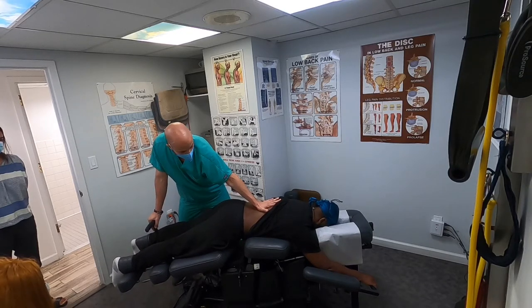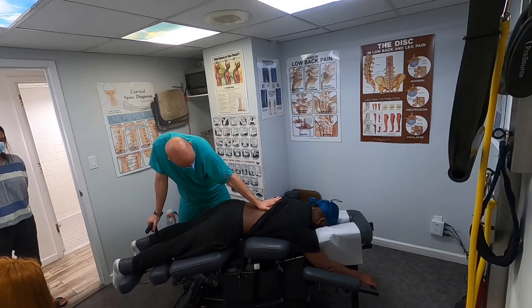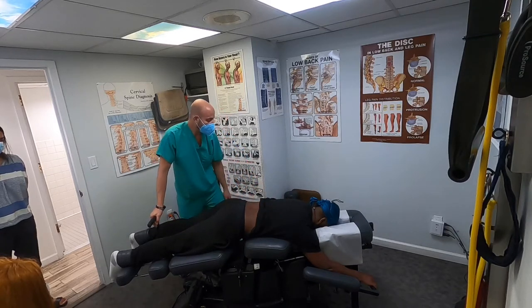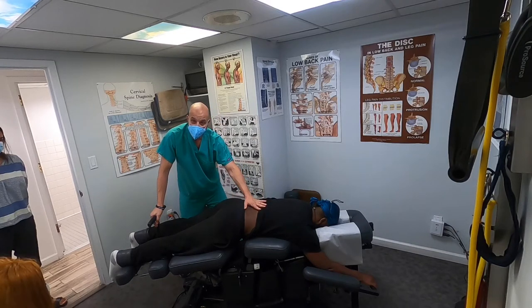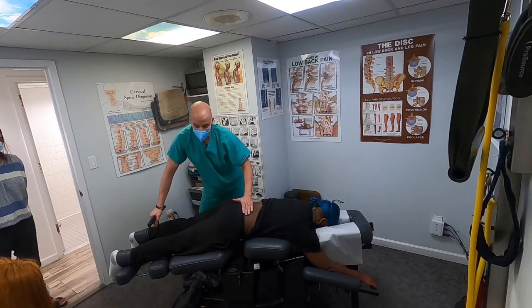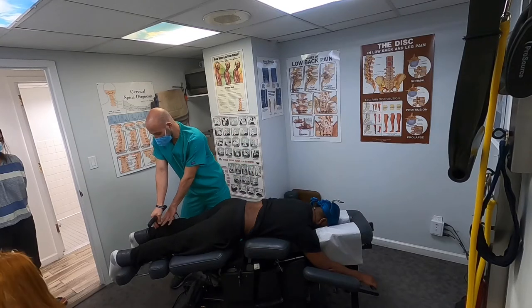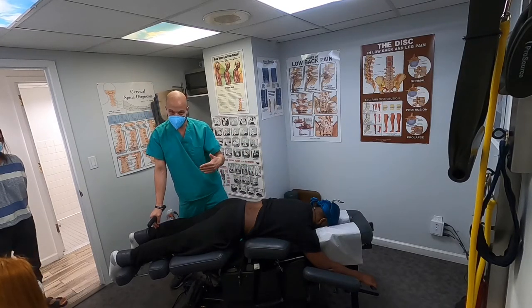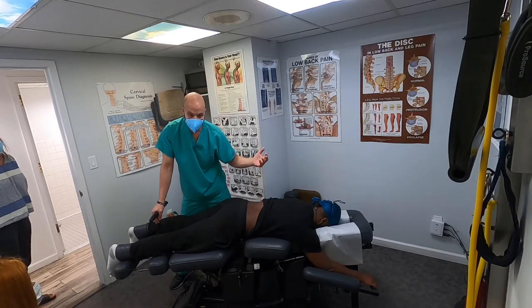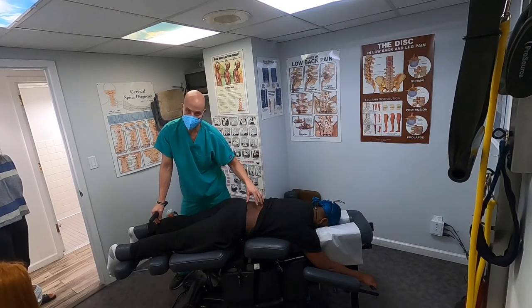Any pain down your leg at all? — Yeah. Are you having any increase in pain down your leg? — No. You want to make sure they're not having an increase in pain down the leg. He had some pain down his leg but it's across his lower back now, which is fine. There are protocols that we go by — he's already passed certain protocols. You do not want pain shooting down your leg while this treatment is happening.